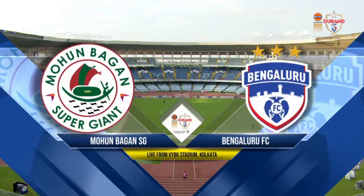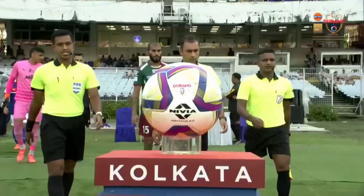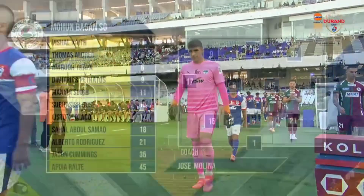90 minutes separates these two sides — Mohan Bagan Supergiant taking on Bengaluru FC. On the line tonight is a place in the final of the Durant Cup.